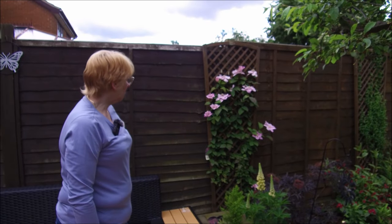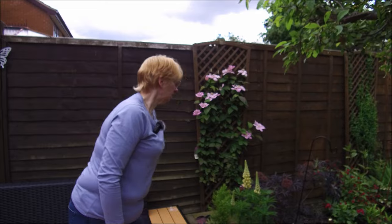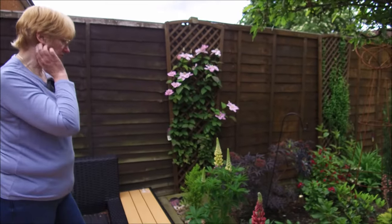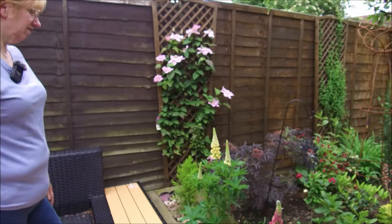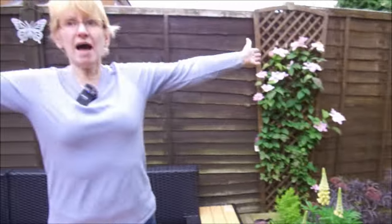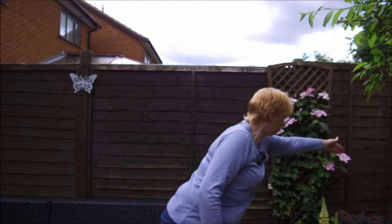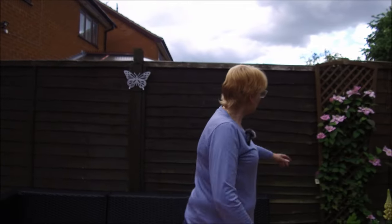And that clematis is doing well — that is amazing. And so is my black lace — look at that, because I chopped it down to the ground. Look at the flowers. But it's doing that thing now — I think I'm going to have to chop it at each side just to push it.